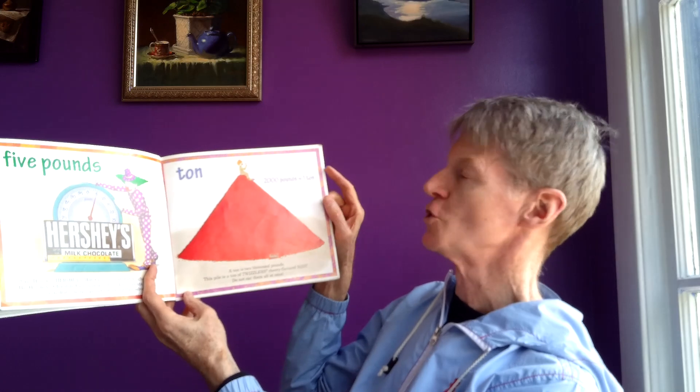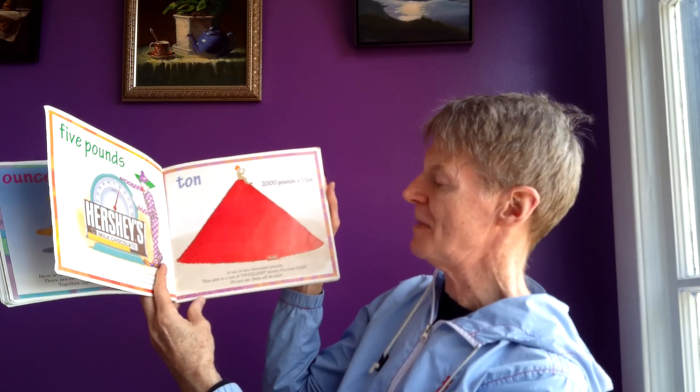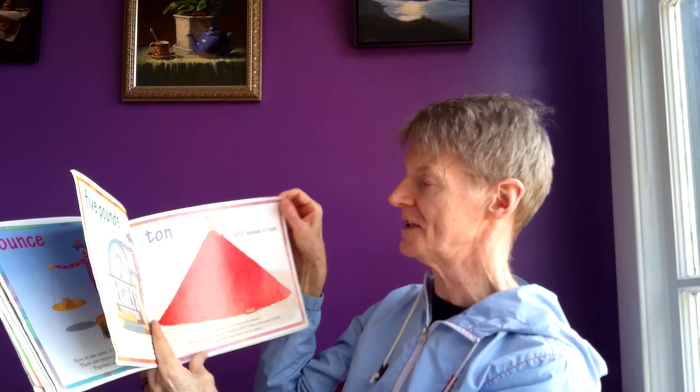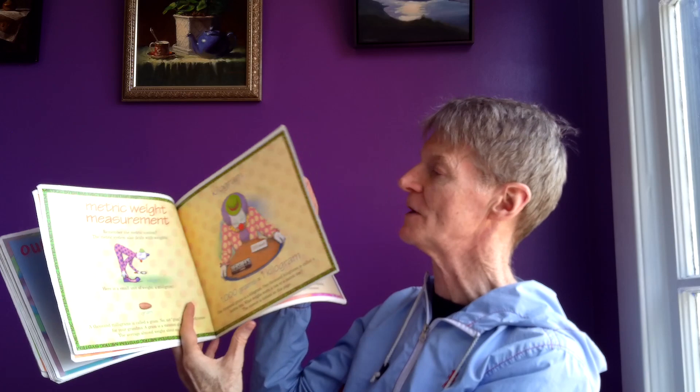Ton. Two thousand pounds equals one ton. This pile is a ton of Twizzlers cherry flavored nibs — do not eat them all at once! In metric measurement, gram, milligram, and kilogram are measurement words that people use in the metric system.